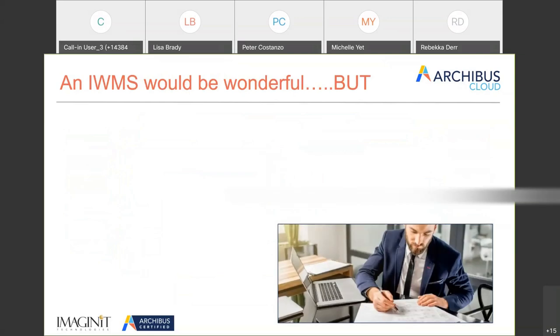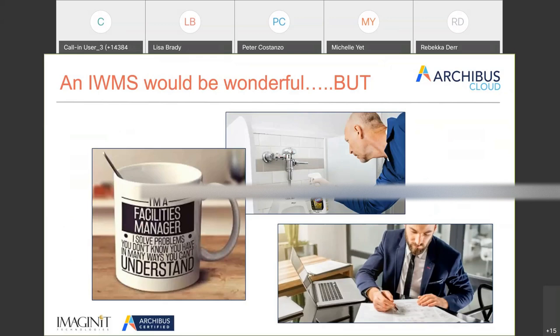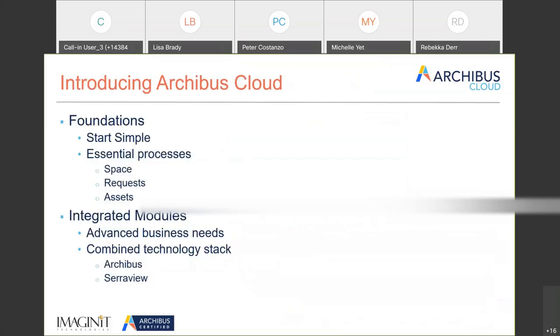From a facilities perspective, the thought of having an IWMS that can track our people, our assets, our work orders, and give us all sorts of metrics is wonderful. But often when I go in to see facility managers, I still see people marking up floor plans with a pencil. Not all of you are only managing your facility — some are cleaning bathrooms too. Facility managers are kind of unappreciated unless there's a problem; you're kind of an afterthought.